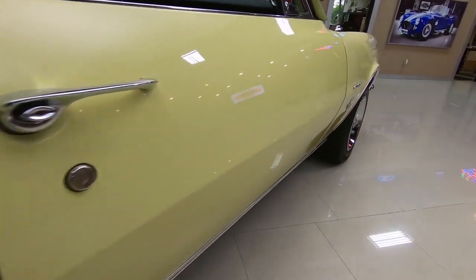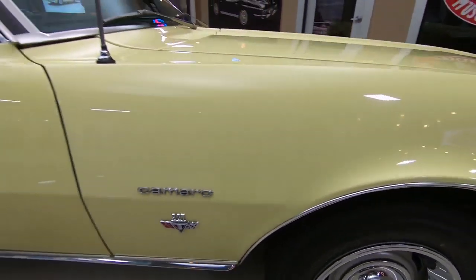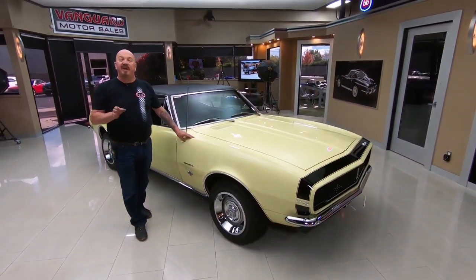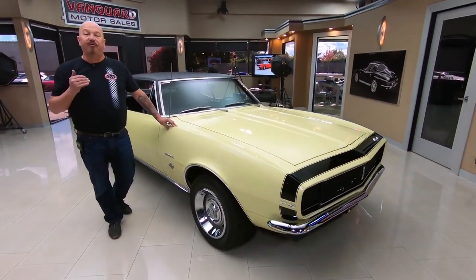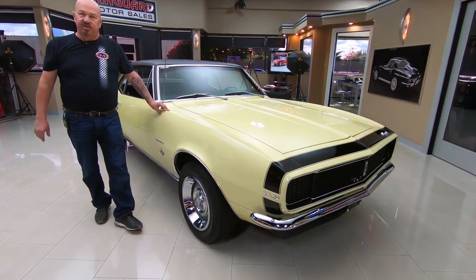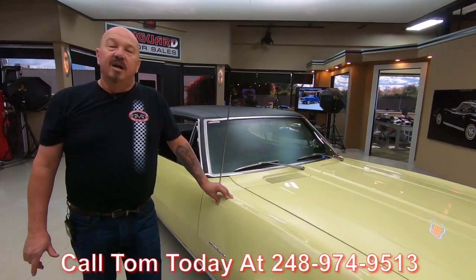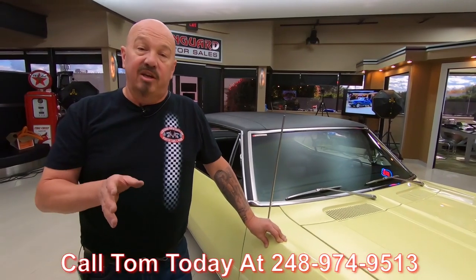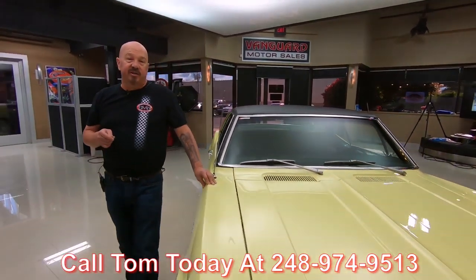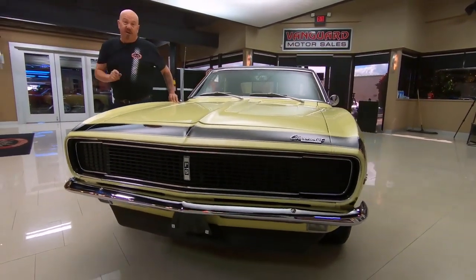At Vanguard Motor Sales, we've got a little over 200 cars in stock right now and we own every one of them — we don't do any consignment whatsoever. We spend the time to check the cars out before we buy them, and when they get back to the shop we inspect them so we can answer any questions you have. Call Tom at 248-974-9513 and he'll tell you anything you want to know. I'm involved in buying every one of the cars here at Vanguard, so you're getting my help picking out your dream car.